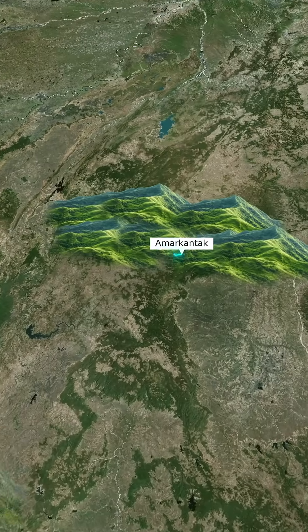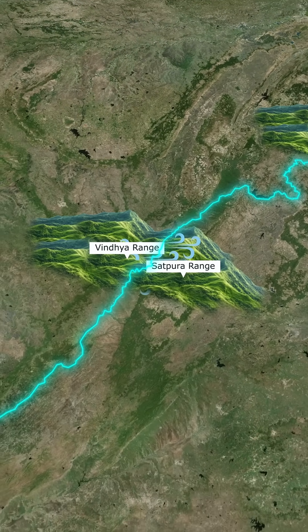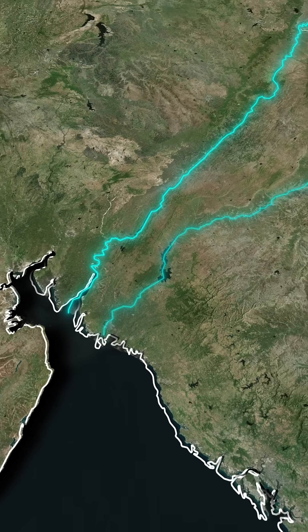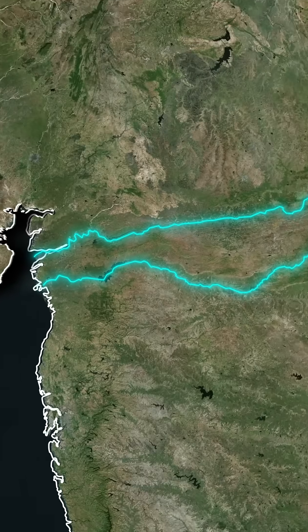The Narmada originates in the Amarkantak Plateau and winds between the Vindhya and Satpura mountain ranges before emptying into the Arabian Sea. Likewise, the Taphi, another westward-flowing river, runs parallel to the Narmada and meets the sea near Surat.